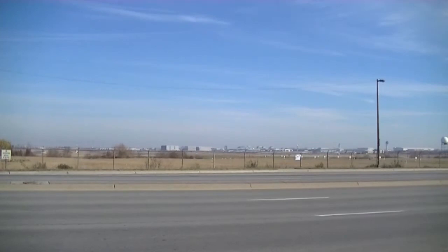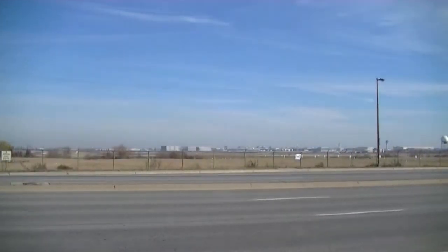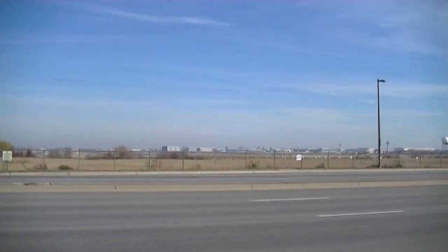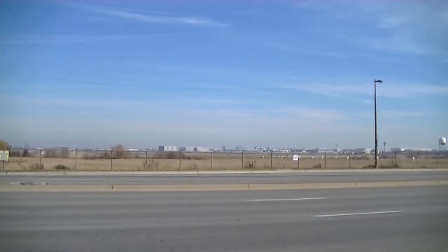I don't really know what to say after that. That plane is making go-arounds on purpose, which makes sense because I was watching this plane do go-arounds for about five minutes. That's all we have for now, YouTube.